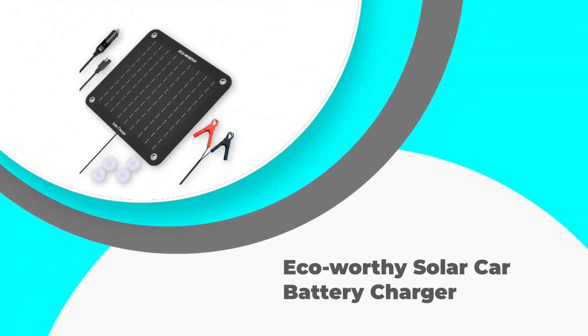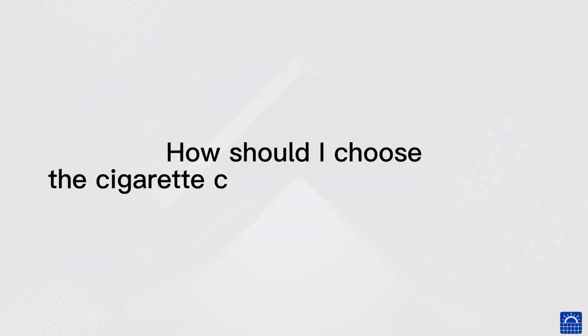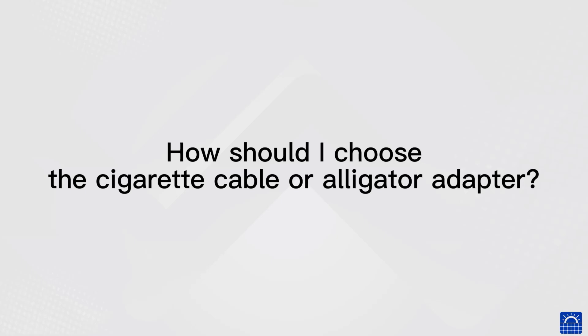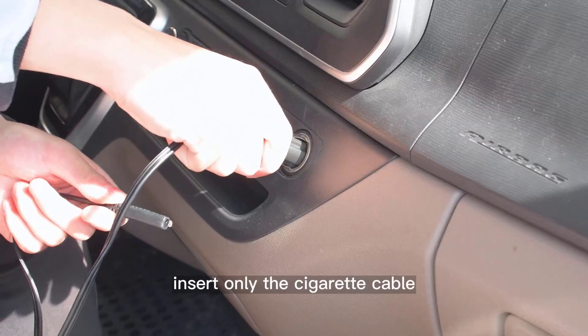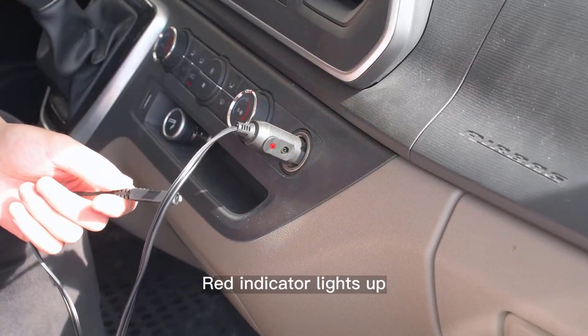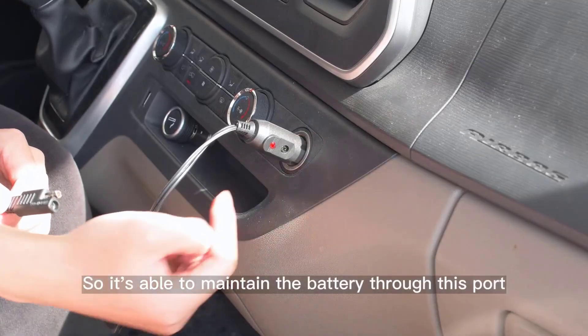Number 5: Eco-worthy Solar Car Battery Charger. The Eco-worthy 10-Watt Solar Car Battery Charger Maintainer is a 12-volt waterproof solar panel designed to provide a portable solar trickle charge for a variety of vehicles, including cars, trucks, boats, lawnmowers, RVs, trailers, tractors, ATVs, and utility vehicles.